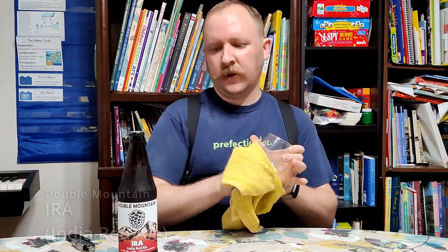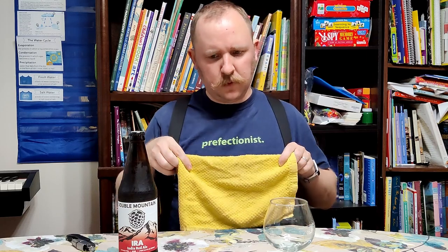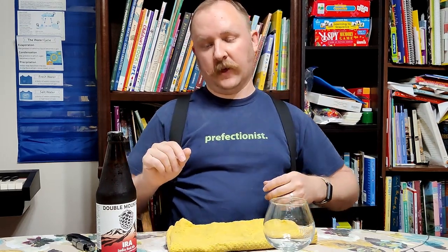Hello everyone and welcome to another episode of Chewing the Brew. Today I'll be drinking my first beer from Double Mountain in Hood River, Oregon. It's another one of the small breweries that I visited several weeks ago when I was visiting Hood River. This was a recommendation from my brother Ryan, who's been on these videos a couple times.